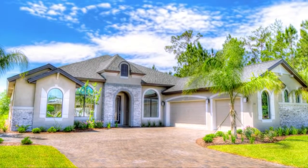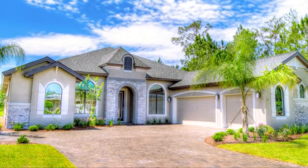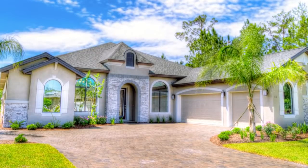There is no better way to enjoy the Florida lifestyle than in the 2,746 square feet of living space you'll have available in the Camden.